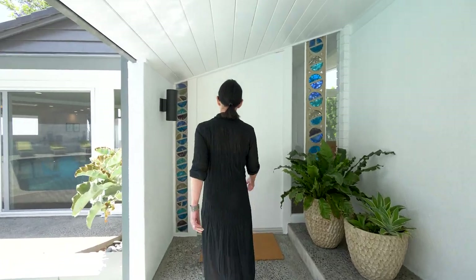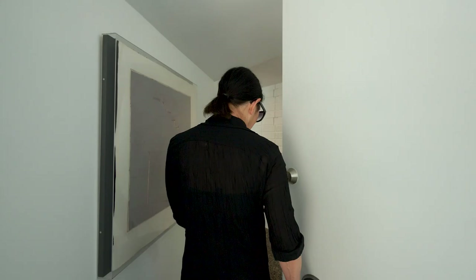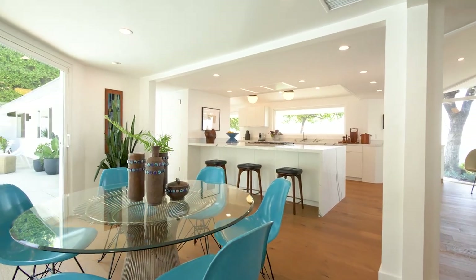The angled front door is flanked by original handmade stained glass and opens to architectural details that include decorative brick walls, vaulted ceilings, and walls of glass.